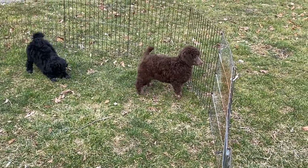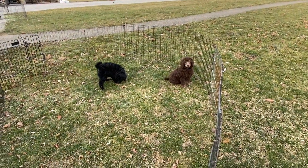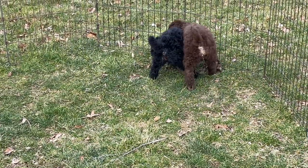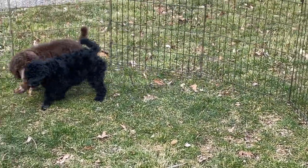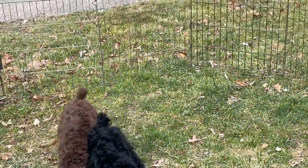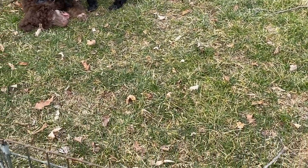They have had their first dose of HeartGuard. I use Revolution, so that's all finished. They're watching me — she's playing with leaves. I do have a stick out here I could give them, see if I can bend down and get it. We're going to play tug-of-war with a stick.